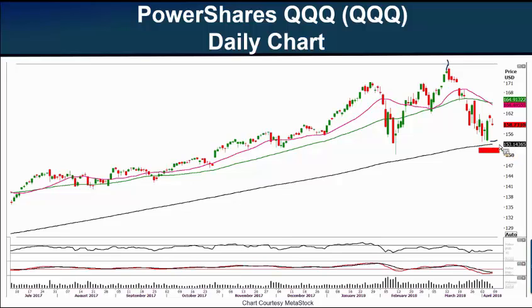That 200-day level could act as potential support, as price support is also right in that area. When I captured this chart today, the Q's were trading at $158.73. Thursday's high, coming in at almost $162, could act as potential resistance. The 20-day moving average has crossed below the 50-day — a slight negative — offering additional resistance around the $164 zone. Just like the SPY, the question is: can the big tech stocks keep the Q's above the 200-day moving average as we move into earnings week?